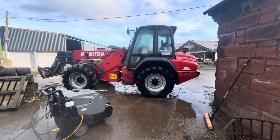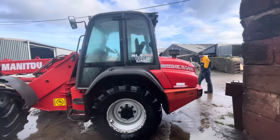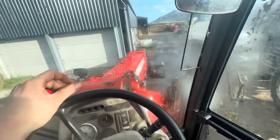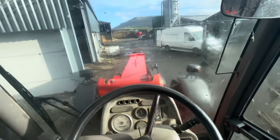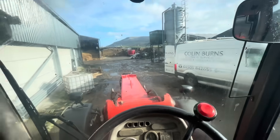Whoever invented the turbo nozzle is a legend — that didn't take nearly as long as it should have. Now I'm going to see all my missed bits when it dries off, but it's a big difference from what it was anyway, so that is the main thing.